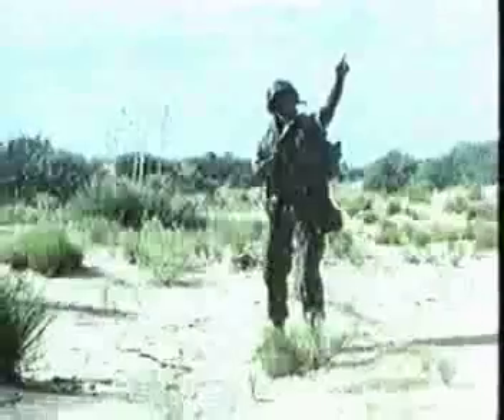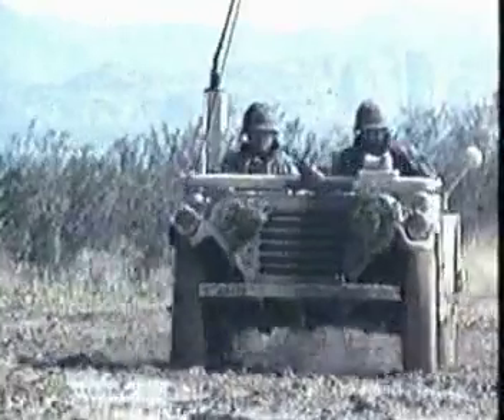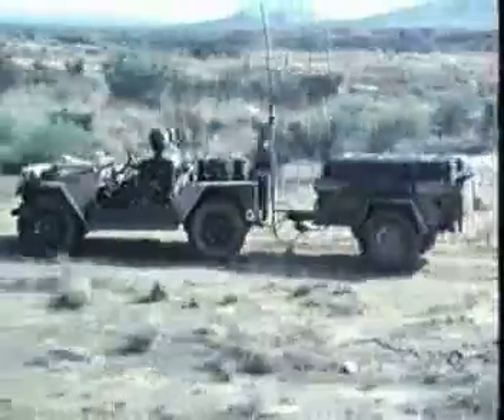Air defense is a key element in any land battle. The Stinger manned portable weapon system provides the foot soldier with a flexible and effective counter to hostile air attack. Weighing less than 35 pounds, this weapon provides the velocity and range to intercept high-speed incoming, crossing, and outgoing planes and helicopters at greater distances than ever before.